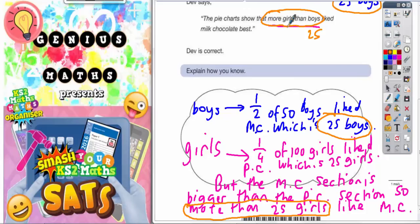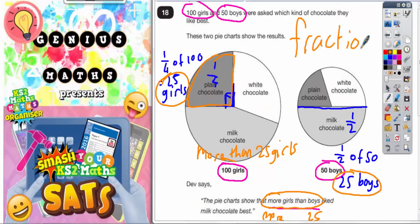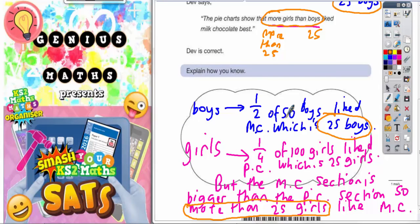Boys is 25, but girls is more than 25. That is quite a difficult question to explain, but as long as you use simple fractions — a quarter for the girls out of 100, and a half for the boys — you can quite easily get an explanation going. Half of the boys like milk chocolate, which is 25 boys. A quarter of the girls like plain chocolate, which is 25 girls. But the milk chocolate section is bigger than the plain chocolate section, so more than 25 girls like milk chocolate. Always a good idea to be as complete as possible when you're doing an explain question.